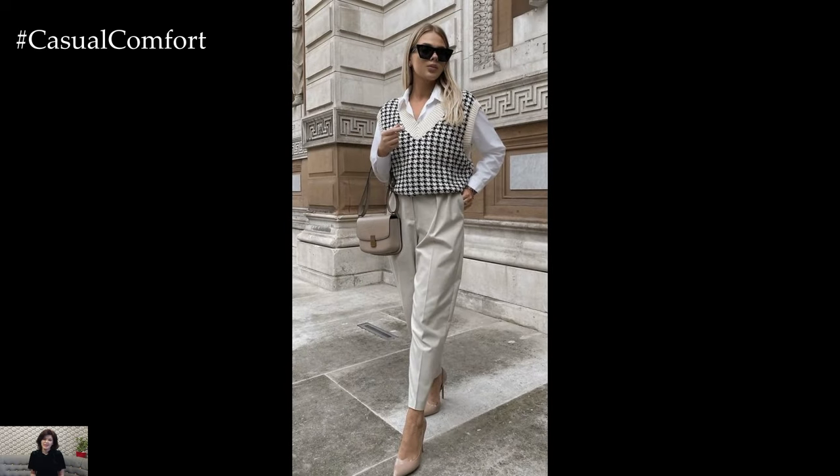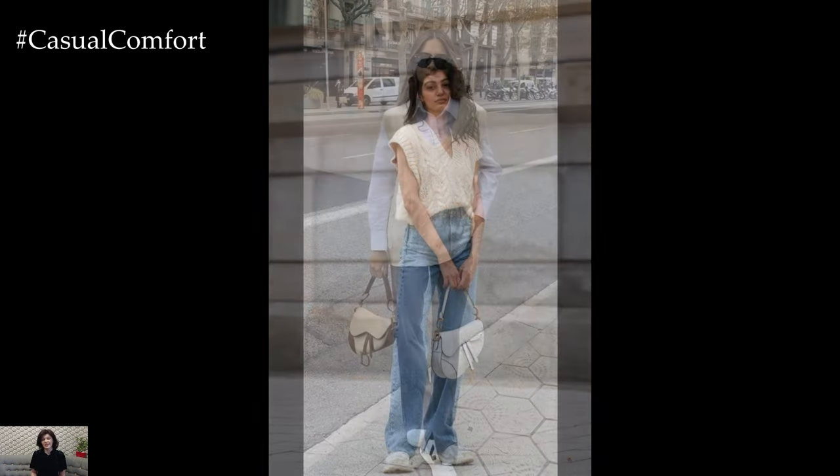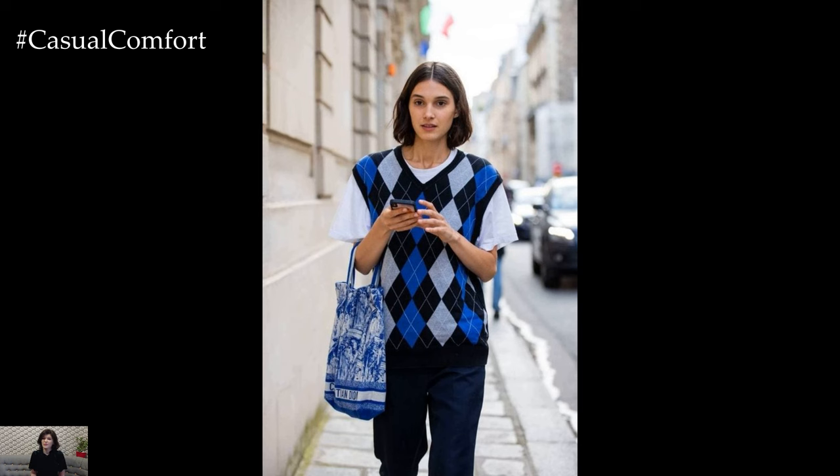Overall, a sweater vest outfit for spring offers endless possibilities for styling and accessorizing, making it a versatile and practical addition to any wardrobe. Whether dressed up for the office or dressed down for weekend brunch, this timeless piece adds a touch of warmth and style to your spring wardrobe.